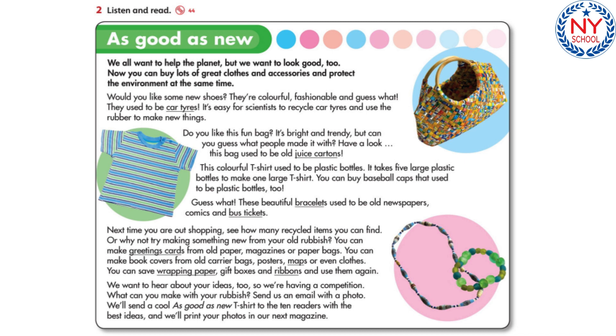Do you like this fun bag? It's bright and trendy, but can you guess what people made it with? Have a look. This bag used to be old juice cartons. This colourful T-shirt used to be plastic bottles. It takes five large plastic bottles to make one large T-shirt. You can buy baseball caps that used to be plastic bottles too.